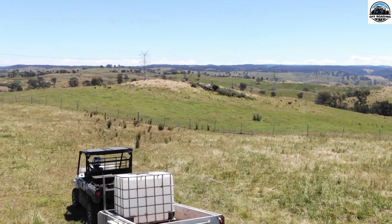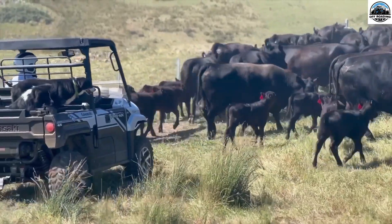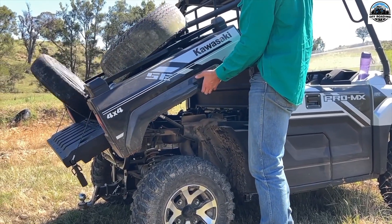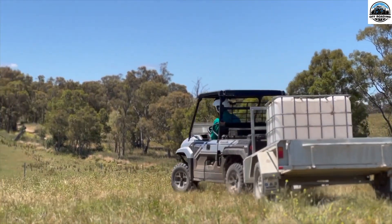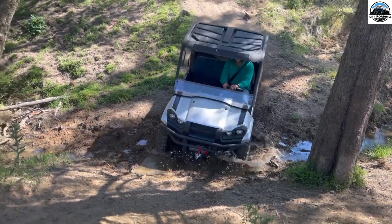However, finding the right UTV for your farm can be challenging, especially if you are on a tight budget. What are the best UTVs for a farm under $5,000? Here are some of the top and best UTVs for a farm under $5,000.